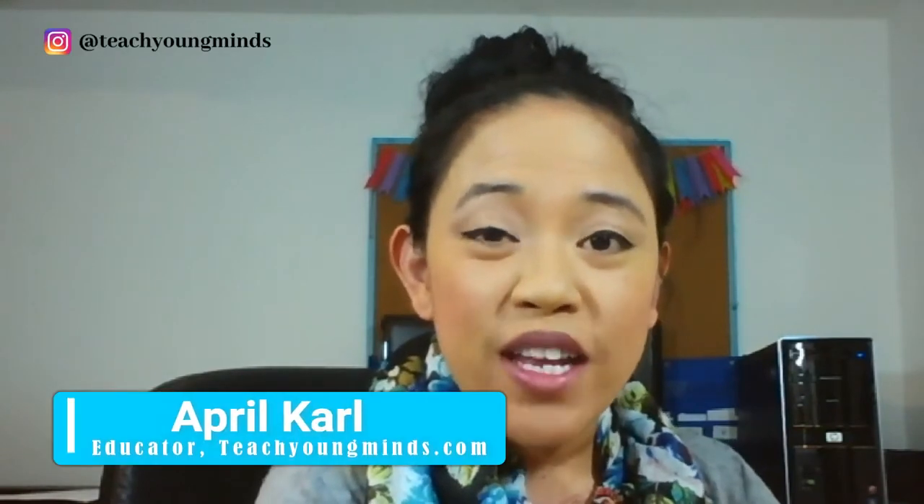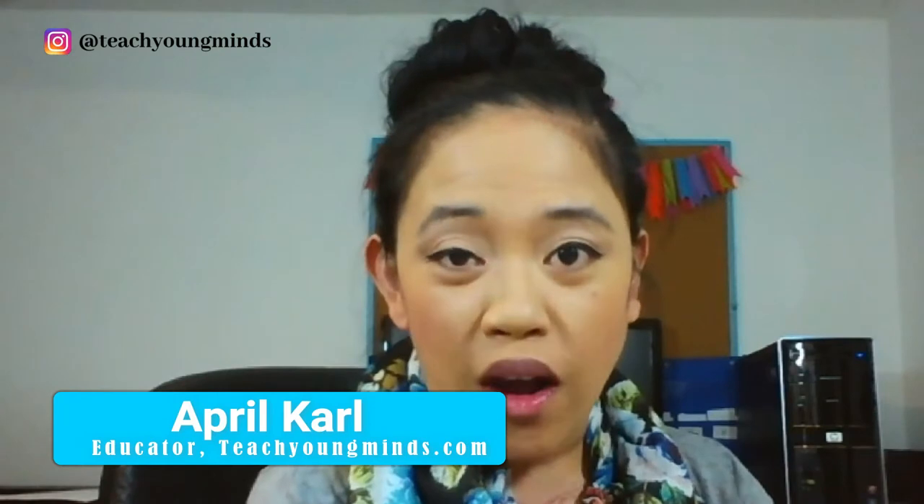Hi friends, it's Mrs. Carl. Today we are going to be learning how to do a picture walk. A picture walk is super helpful because it helps us with not only understanding the story that we are reading, but also getting — when you're reading a word, you can use the pictures to help you when you get to a word that you don't know.